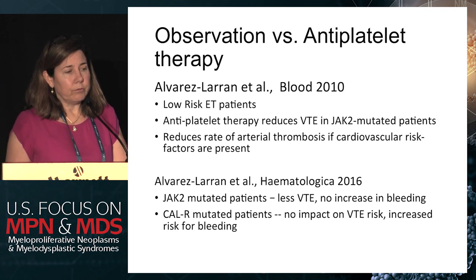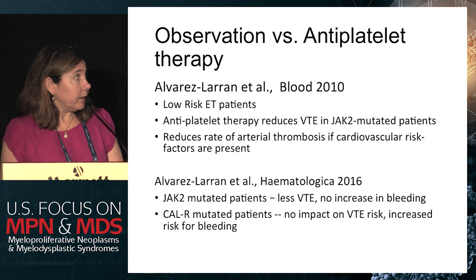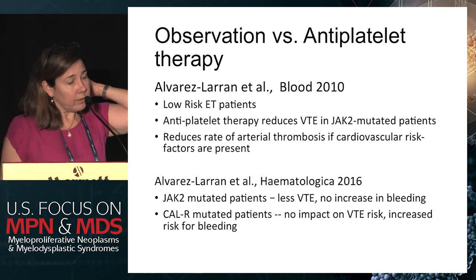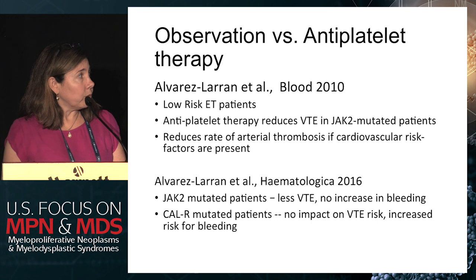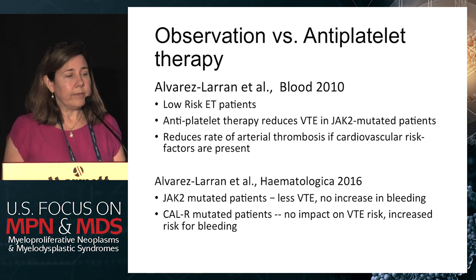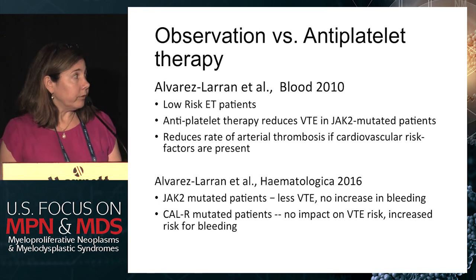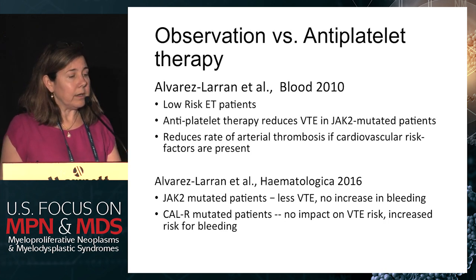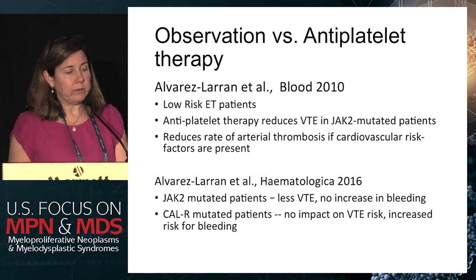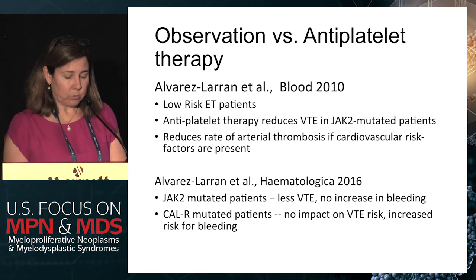The question of observation versus antiplatelet therapy has been examined in two particularly interesting studies. A 2010 Blood study of low-risk ET patients found that antiplatelet therapy reduces clot risk in JAK2-mutated patients and reduces arterial thrombosis risk when cardiovascular risk factors are present. Updated data showed that JAK2-mutated patients on antiplatelet therapy had less VTE and no increase in bleeding, whereas in CalR-mutated patients there was no impact on VTE risk but an increased bleeding risk with aspirin — which is why I'm more cautious starting aspirin in CalR-mutated patients.